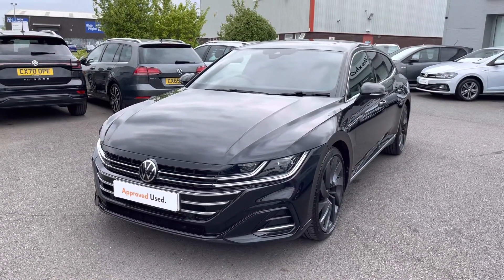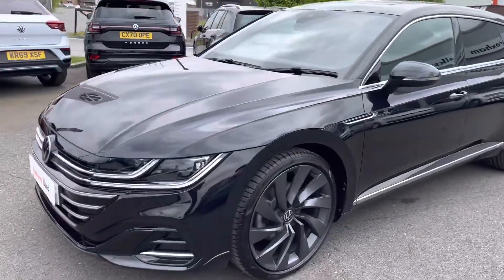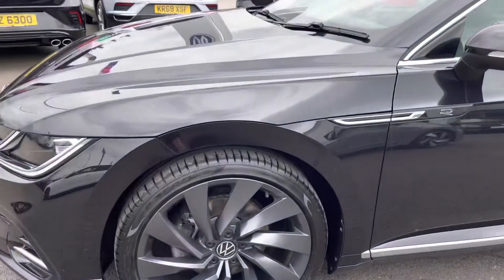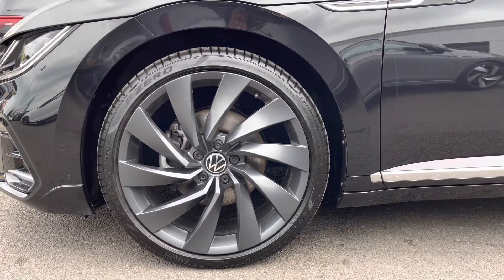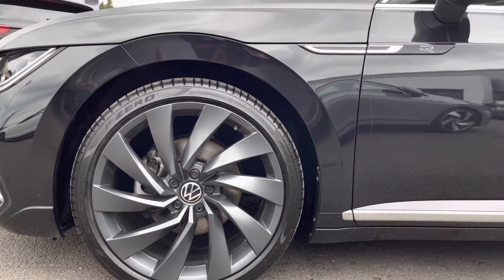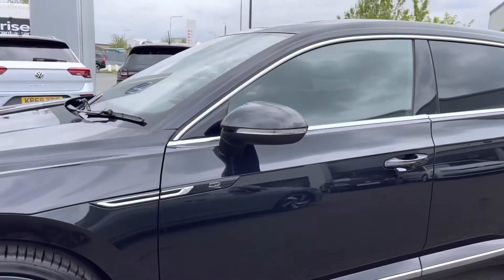Beginning a 360-degree walk around, starting at the front. We have your rain sensors as well as your heated windscreen washer jets, ensuring every journey is as effortless as possible for the driver. Next, taking you around, we have these incredible 20-inch Rosario Dark Graphic Matte alloy wheels, which is another fantastic additional extra on this model.